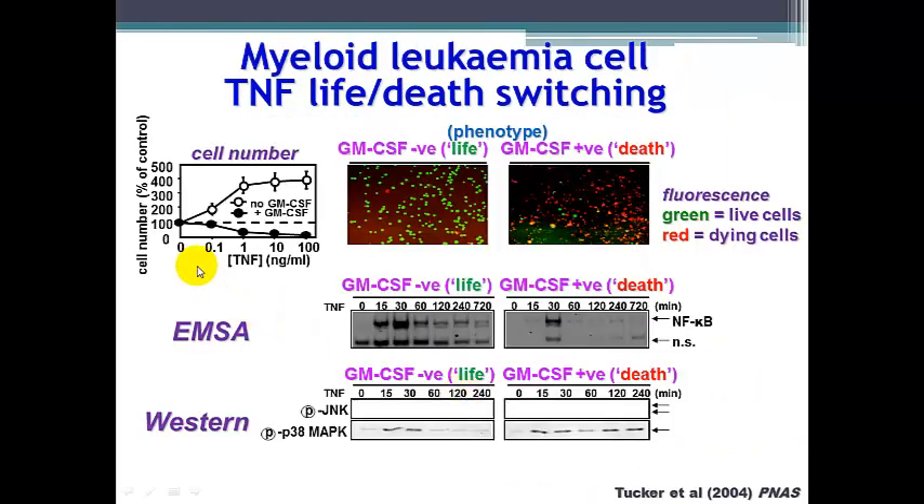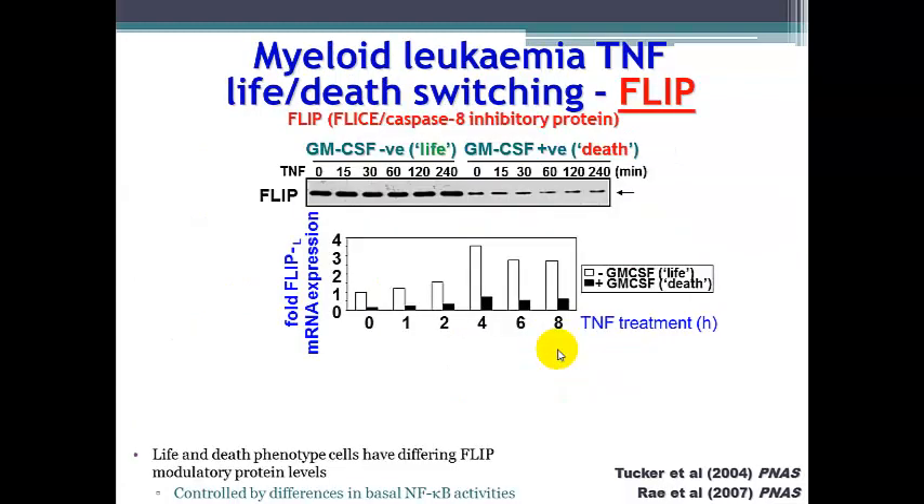If we pre-treat the cells with nothing, they will proliferate as normal. If we pre-treat these leukemia cells with GM-CSF, they will switch their phenotype into a death-responsive mode. Comparing life-responsive and death phenotypes, we see differences in signaling — one of which is that the life mode has sustained and increased basal activation of nuclear factor kappa B. In the death phenotype, NF-κB is still activated but it is not as sustained.